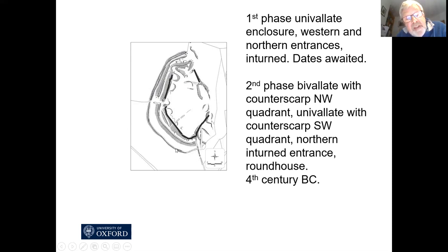The counterscarp bank continues around the southwestern quadrant, but in the southwestern quadrant the inner rampart was completely removed and destroyed, so all that was left was the single rampart and the counterscarp — in effect still univallate in the southwestern quadrant, although now with a counterscarp bank. On the eastern side we don't know very much, but certainly the slope is much steeper and it appears there's only a single rampart. Perhaps the reason for this multivallation in the northwestern quadrant is that the approach to the hillfort is much more gentle in this area, and perhaps that's why they had enhanced ramparts there.